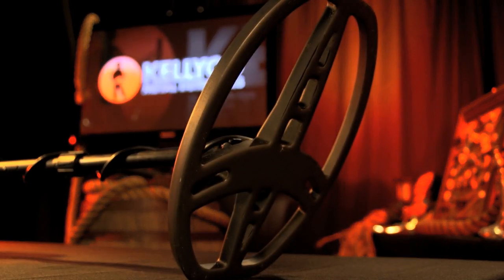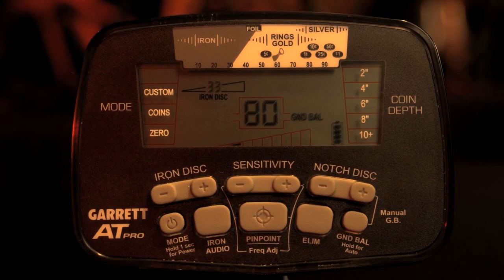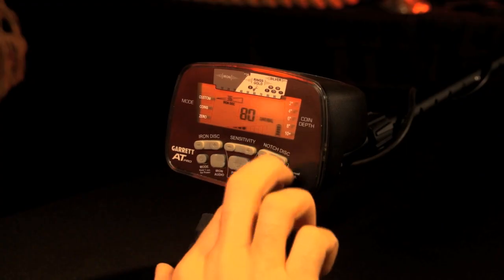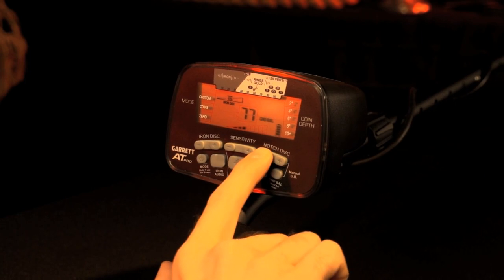Use the ground balance feature for the calibration of your current terrain. Use the automatic setting for on-the-go detecting, or use manual for your more sensitive areas such as mineral-rich soil.